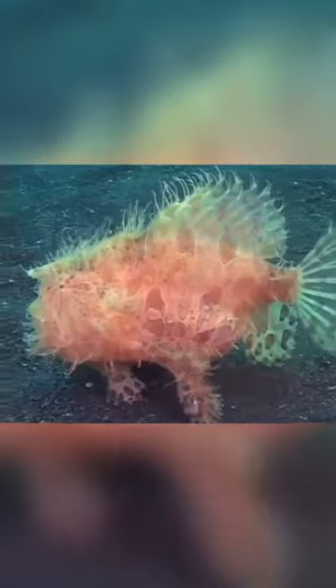When it comes to meals, hairy frogfish aren't too picky. They chow down on crustaceans and other fish such as flounder. These guys sometimes sneak up on their prey.